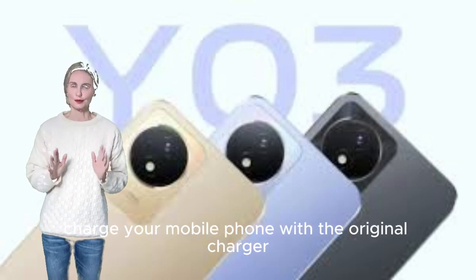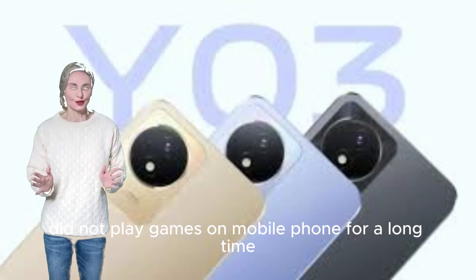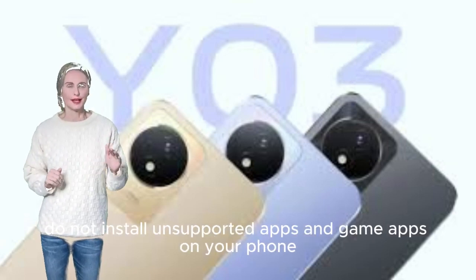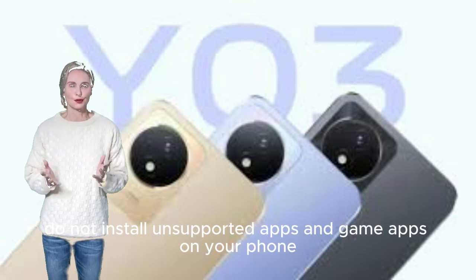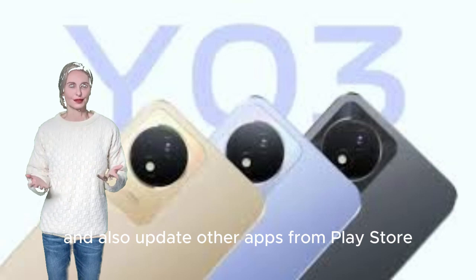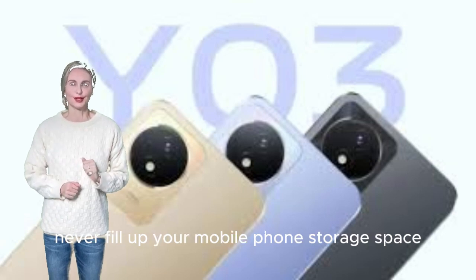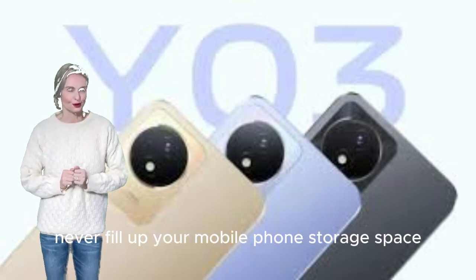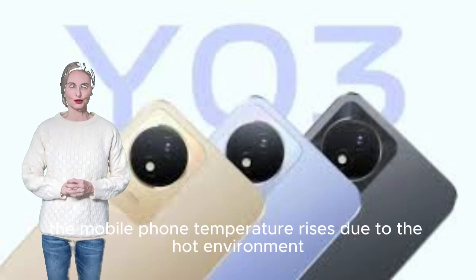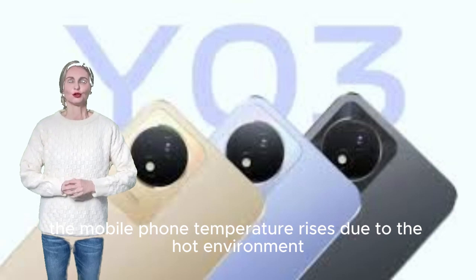Do not use your mobile phone excessively while it is charging. Charge your mobile phone with the original charger. Do not play games on your mobile phone for a long time due to the heating problem. Do not install unsupported apps and games. Keep your mobile phone updated, and never fill up the phone's storage space, as this may slow it down and cause heating issues. Sometimes the phone temperature rises due to a hot environment.